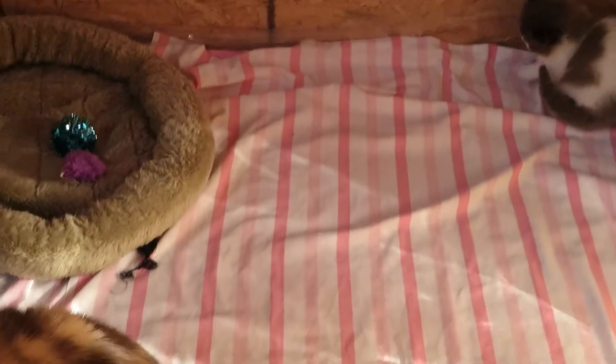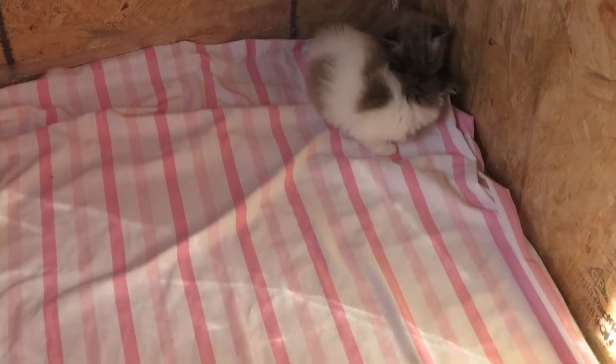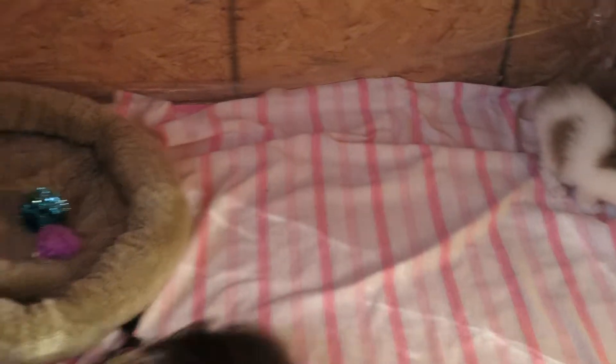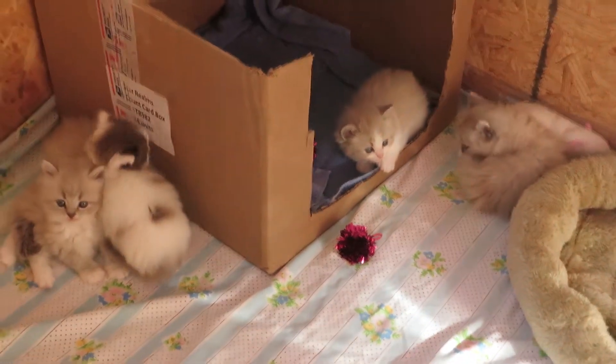That's our March Madness and our Seven Little Dwarves. And there's one of the mommies of the March Madness litter. Their first day out in the big box — get in and play and have fun. We'll do another video shortly. Bye.